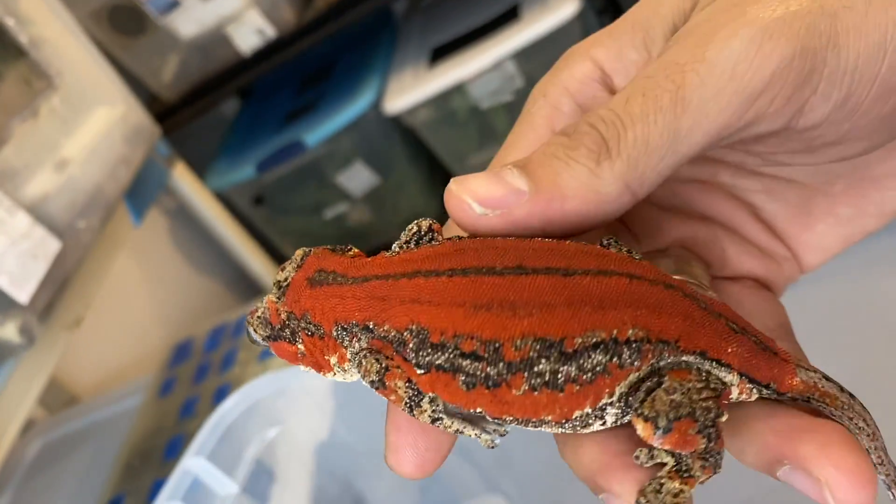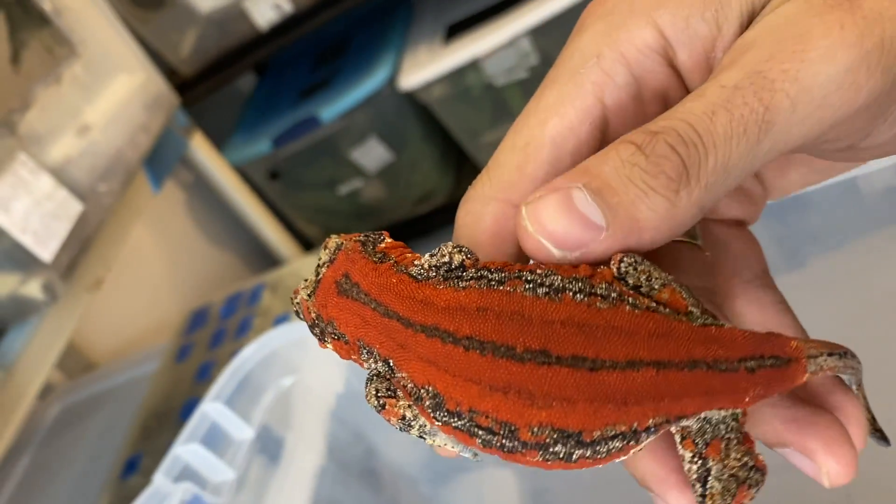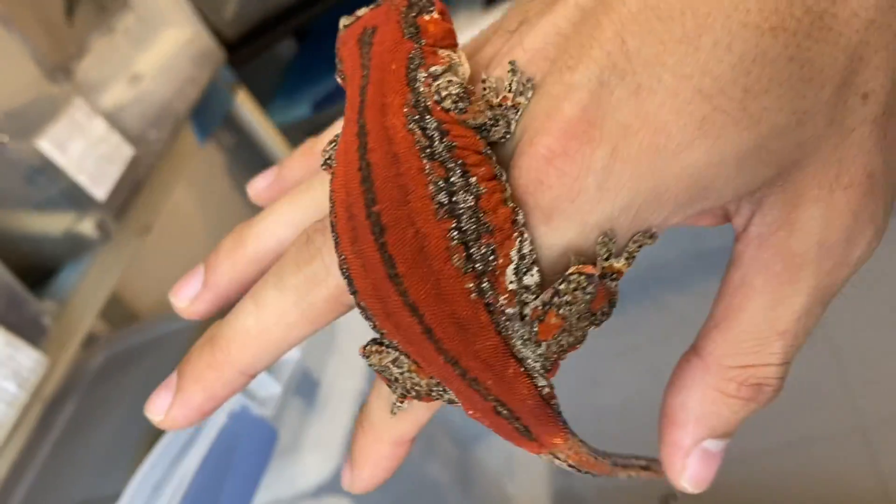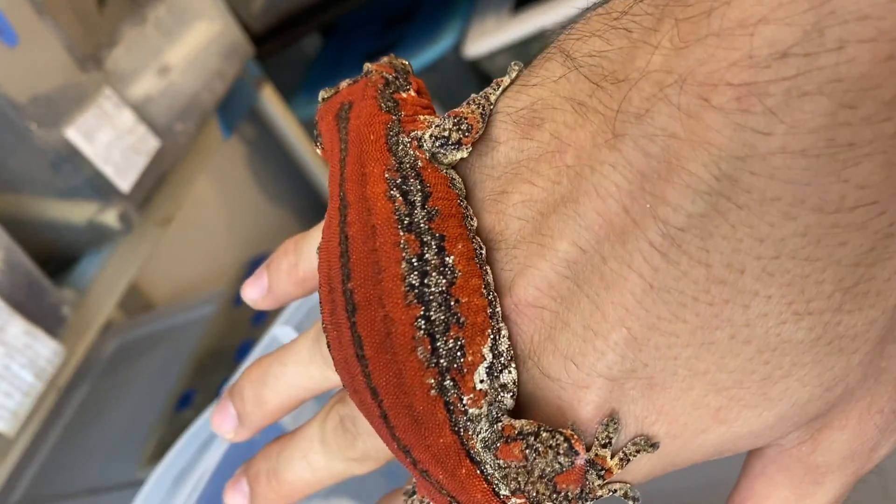Females are always hard to find right now for some reason, so it's good that she is a female. And this girl will be paired up — not sure with who yet.